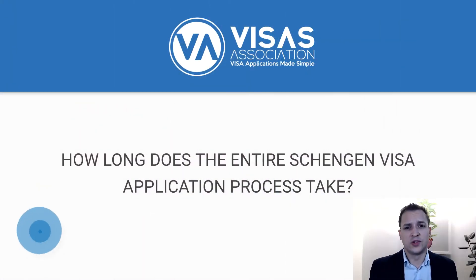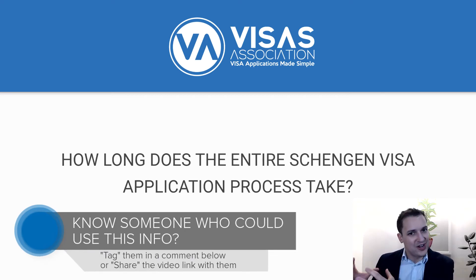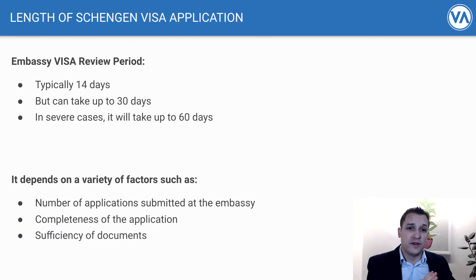We'll link to a video that walks you through the key requirements for your application and ways to understand exactly what you need to significantly increase your probability of success. Now, the second part relates specifically to the processing time for a consulate. Here's the sequence: you've decided to travel, you've booked your appointment with the embassy or consulate, you've got all your documents ready, you walk in and provide them. How long does it take for them to review and approve it? Typically this process takes up to 14 days.